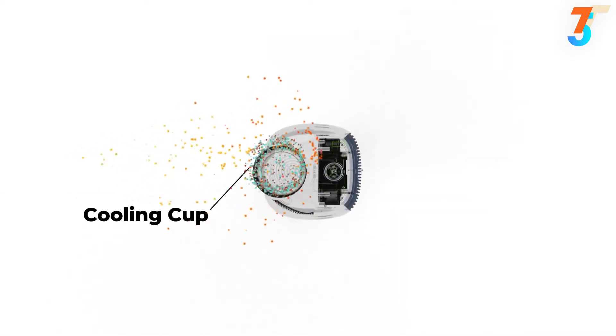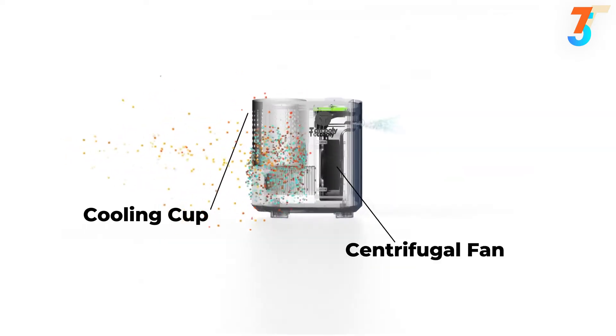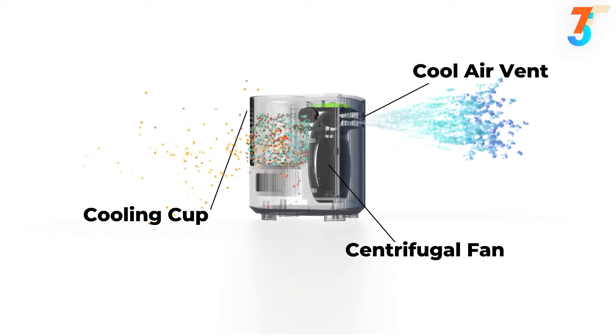Using a silent yet powerful centrifugal fan, it draws air through the metal cup and blows it out to the front to send you cool air.